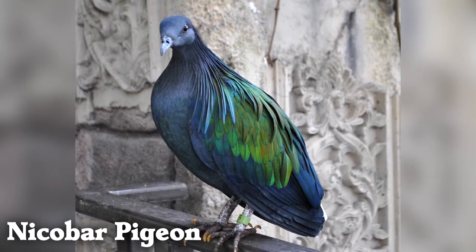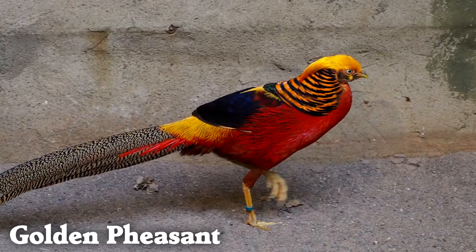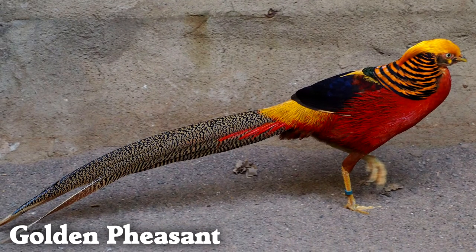Nicobar pigeons not only have metallic-looking feathers that change from green to coppery, but they also have bright orange toenails. Golden pheasant males have so many patches with different beautiful feathers, from red and yellow to blue and green.